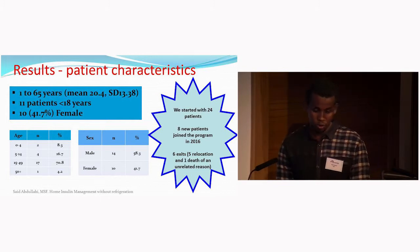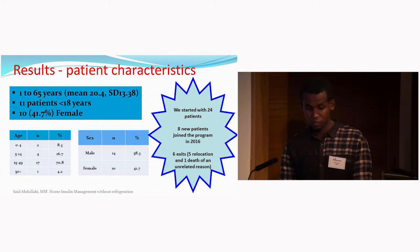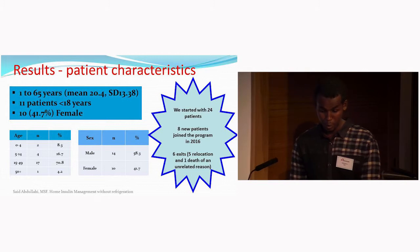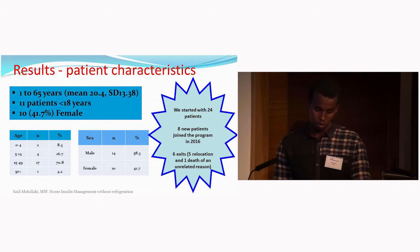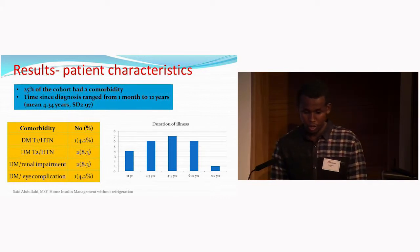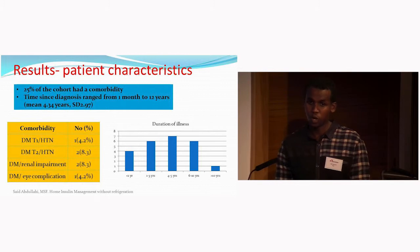All 24 eligible patients were enrolled and successfully completed the five-day induction course. Ages ranged from 1 to 65 years with a mean of 20. Nearly half the cohort was below 18 years, and 41.7% were female. During the year, there were eight new admissions and six exits — five relocations and one death from an unrelated cause. 83.3% of the cohort were Type 1 patients, and 25% had comorbid hypertension and organ damage. Time since diagnosis ranged from one month to 12 years.